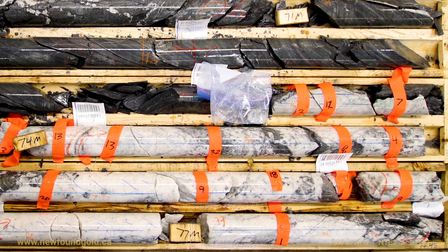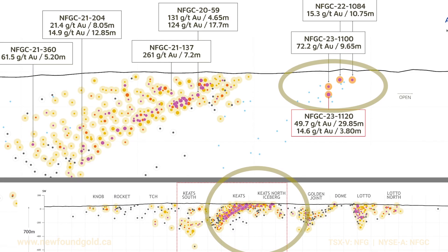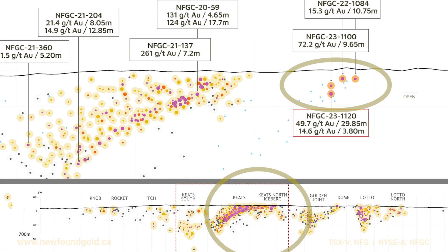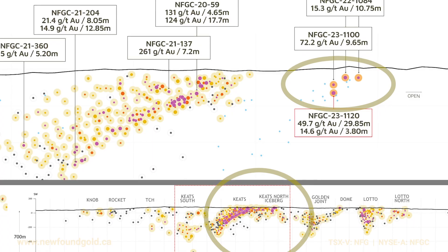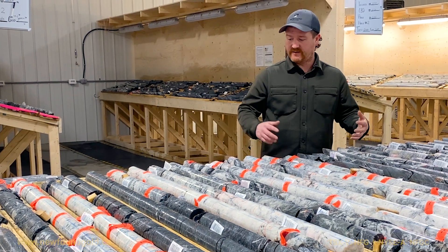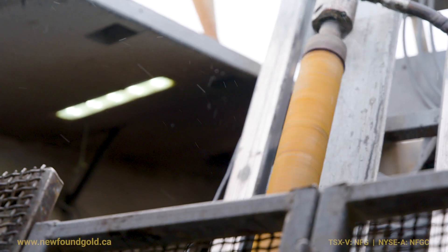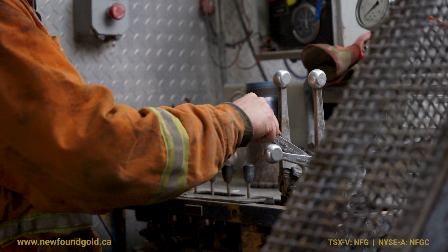The Iceberg Zone starts at a vertical depth of only 10 meters, and right now we're extending that well beyond 50 meters vertical depth. It remains open at depth as well as on strike. So it's certainly early days — we've hit the tip of the iceberg, so to speak. And the team is really looking forward to the next drill holes that are going to come into the Iceberg Zone.